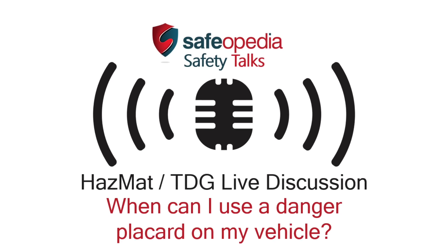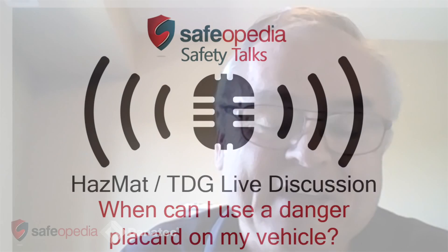When can I use a danger placard on my truck? It gives you the option of using a danger placard as long as you don't have over a thousand kilograms from one shipper or one consignor, or you have more than 500 kilograms of two dangerous goods that does not fall under the exception.